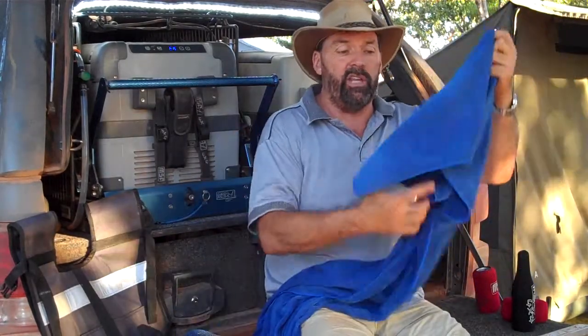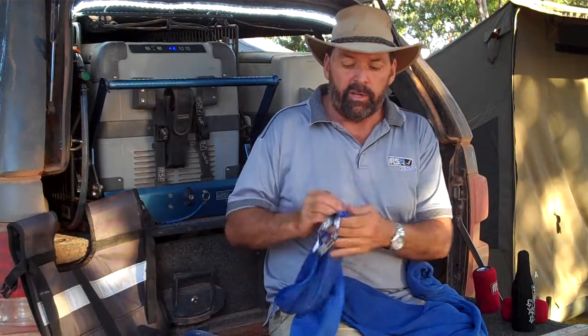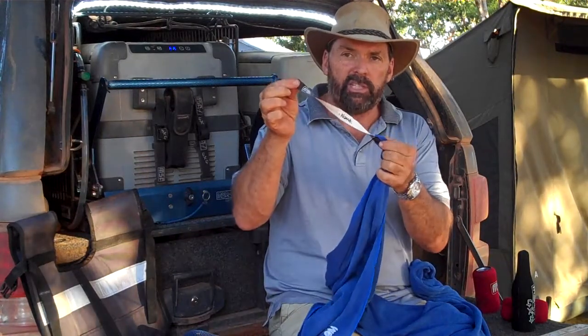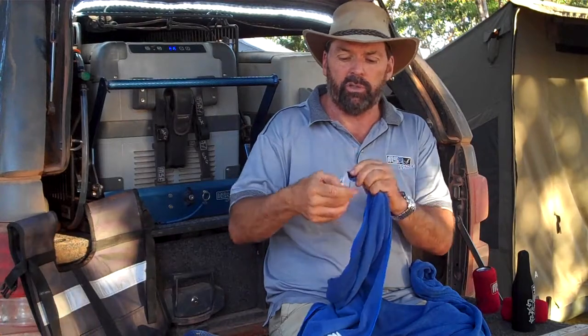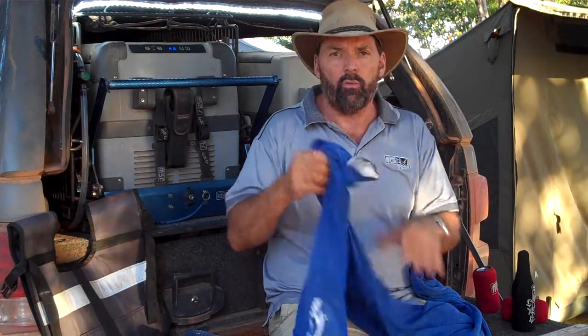As you can see with the microfiber towels, they're huge. On the corners you've got a little clip so that when you put them on your clothesline, it doesn't blow off in the wind — you can clip it up. You can also put your name on here, so it's all ready and set to go.